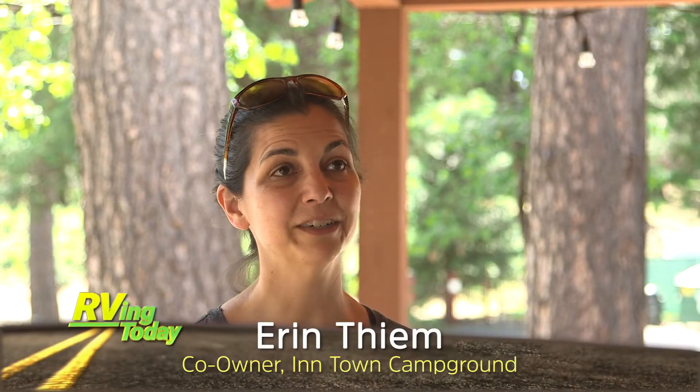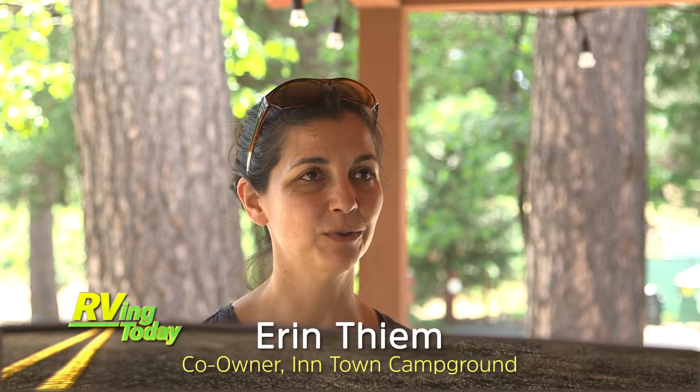Welcome to the in-town campground. We're in downtown Nevada City, Northern California, and we have 70 different campsites here on site, 15 acres in the forested foothills. We offer tenting, glamping, and RV hookups. We've got something for everyone.